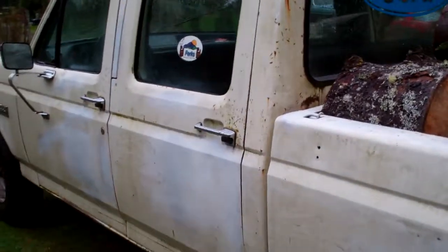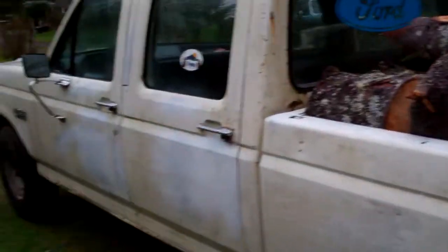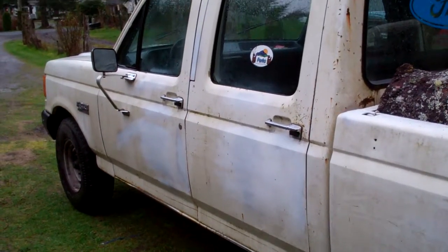Talk about Ford Tough. There you go — load of firewood, and giving you guys a heads up on how the truck's doing. Y'all have a good day. Bye-bye.